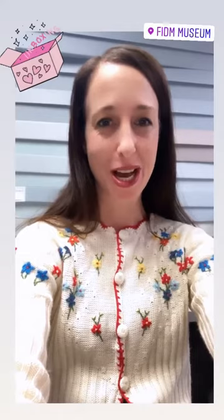Hi everyone, I'm Christina Johnson here with a FIDA Museum new acquisition unboxing haul. I'm going to be pulling out a lot of different things that have come in over the last year or two, starting with this.